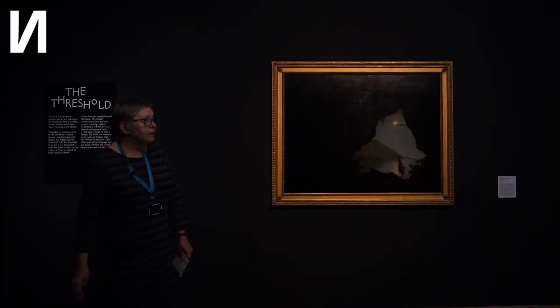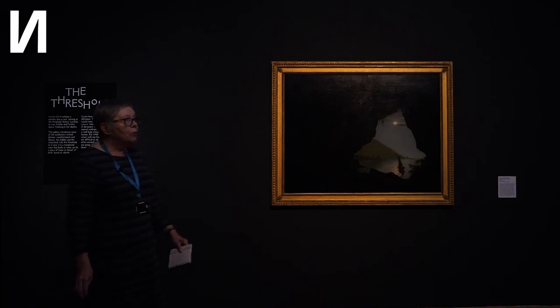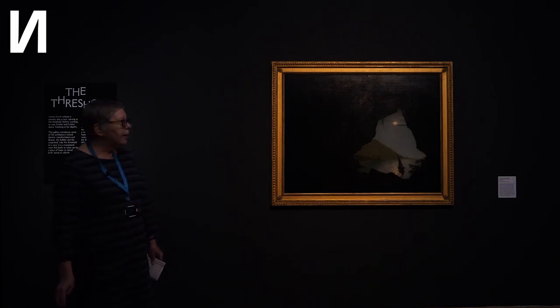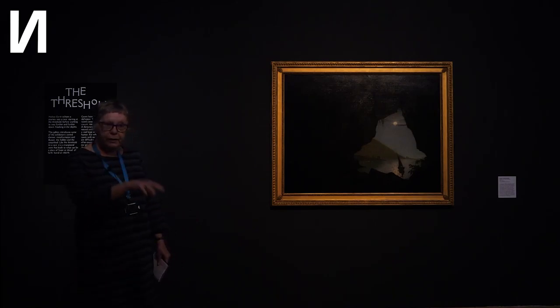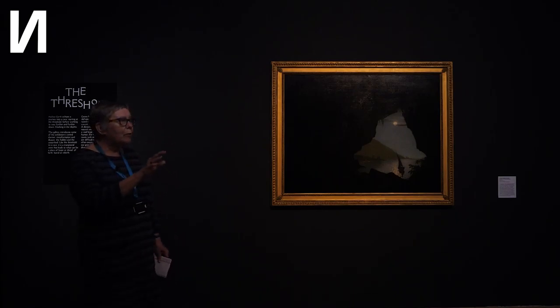Here we are in the threshold of our cave. Why caves, you might ask? Well, Nottingham is a city of caves. It's got up to 800 man-made caves beneath the city. This building itself sits on top of a cliff, which is on top of some caves, which rather magically sort of perches there.